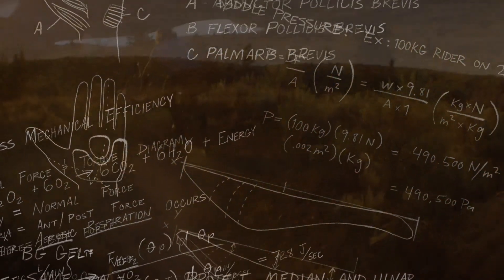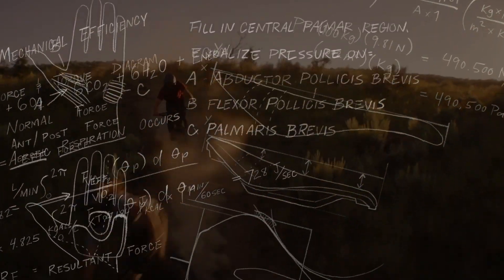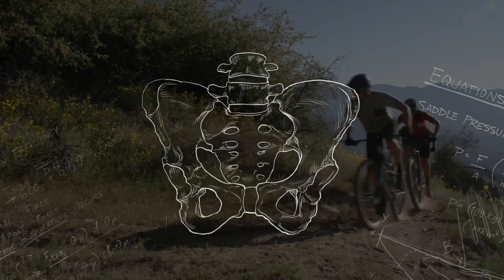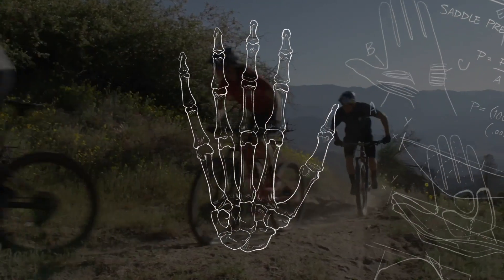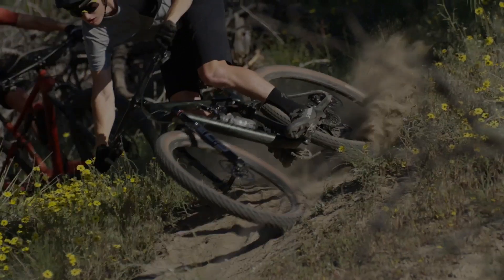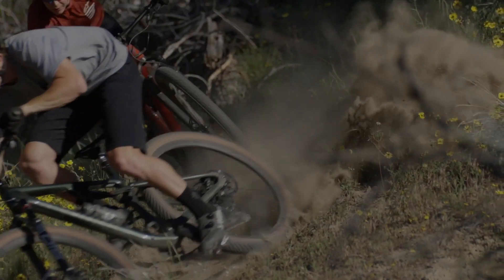The Specialized Body Geometry team works to identify the problem, solve it through design, and validate it with science. Specialized Body Geometry shoes, saddles, and gloves have been designed to match the natural shape of your anatomical structures — not only helping you ride pain-free, they are made uniquely yours.